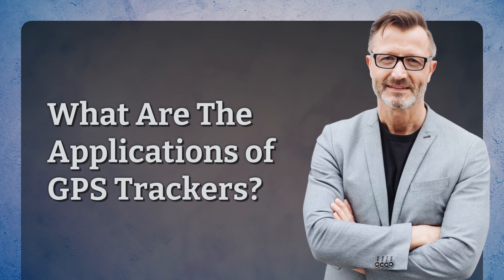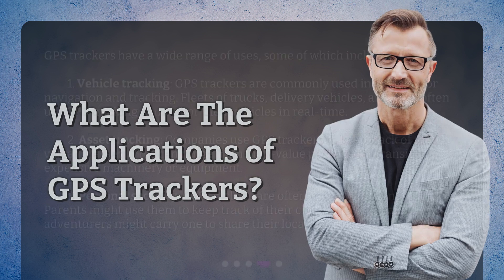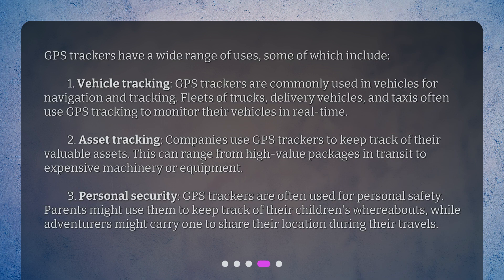GPS trackers have a wide range of uses. Vehicle Tracking: GPS trackers are commonly used in vehicles for navigation and tracking. Fleets of trucks, delivery vehicles, and taxis often use GPS tracking to monitor their vehicles in real time. Asset Tracking: Companies use GPS trackers to keep track of their valuable assets, ranging from high-value packages in transit to expensive machinery or equipment.